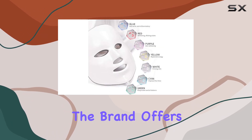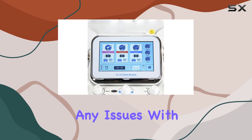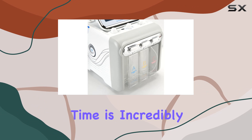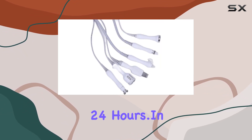And here's the best part — the customer service is top-notch. The brand offers a 180-day warranty, so if you encounter any issues with the product, they've got you covered. Plus, their response time is incredibly fast, with a guarantee to reply to your inquiries within 24 hours.